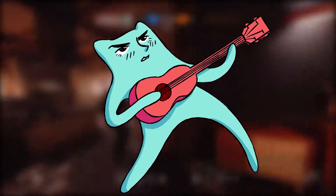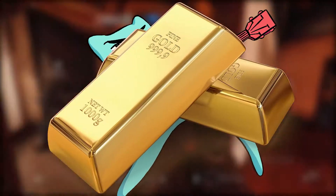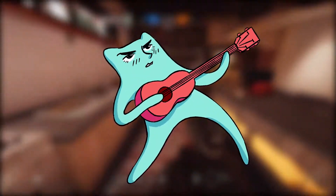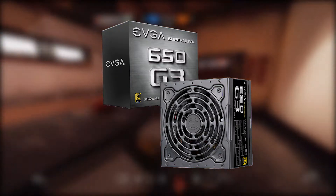For the power supply, it doesn't really matter — preferably at least 500W and Gold Certified. For the sake of this build, I use an EVGA Supernova 650W Gold Certified Power Supply.